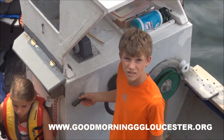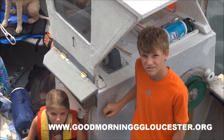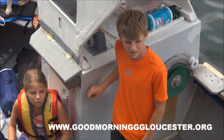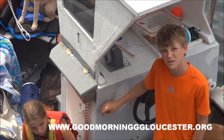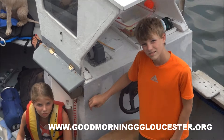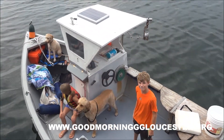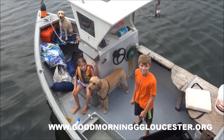Has that ever run out of juice for you? No, not yet. And how many traps do you haul a day? 50 traps a day. 50 traps a day and it doesn't run out, and it's all run off of solar. This is the next generation lobstermen right here. High tech. These guys are killing it.